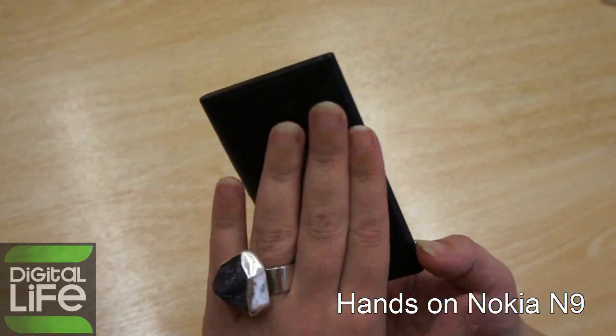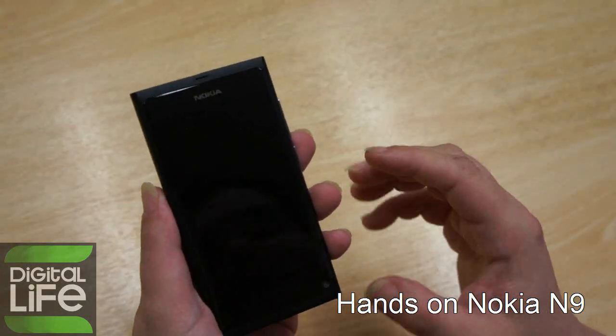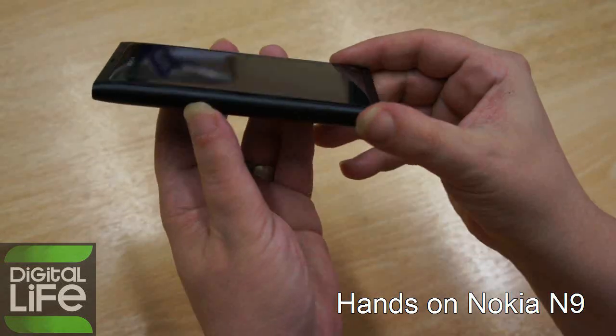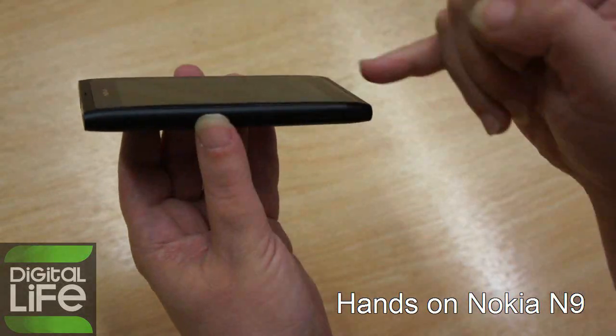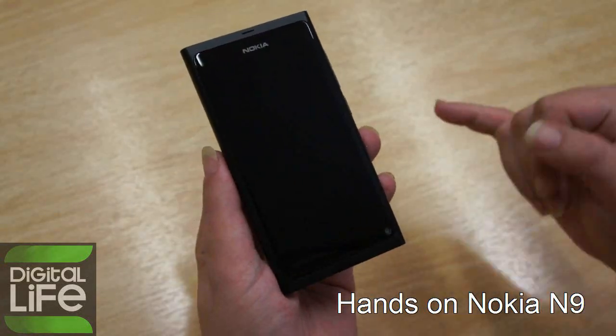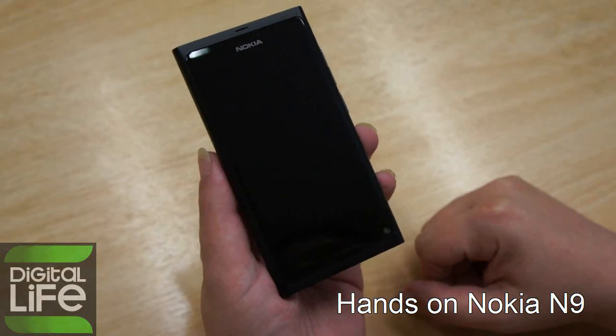We are very impressed by the fact that it is a unibody polycarbonate device with a very sleek glass that is slightly curved. Nokia says it is Gorilla Glass, so although you might be worried that you might scratch it because of the curves, Nokia says that is not the case.